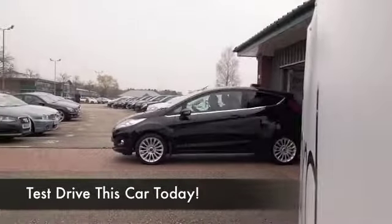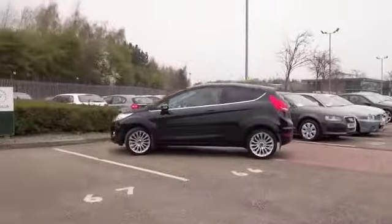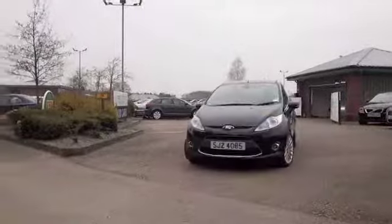A very sleek looking car, the Fiesta, and I think metallic black really suits it. This one's got three doors and nice alloys too, so it certainly looks the part. The 1.4 petrol gives you just a little bit more oomph over the 1.2 version.